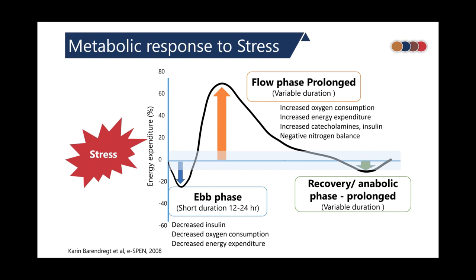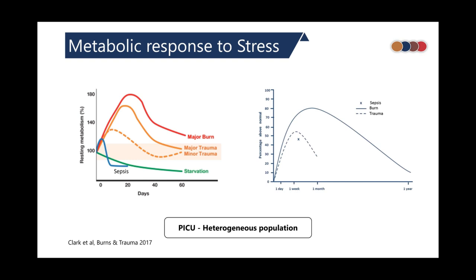The metabolic response to stress occurs in three phases: the ebb phase, where there is a decrease in energy expenditure; the flow phase, where there is a variable increase in energy expenditure of variable duration depending on etiology; and as the body recovers, energy expenditure gradually decreases and switches to an anabolic phase. The pediatric ICU is a heterogeneous population — patients with burns or trauma can have a significant and prolonged increase in energy expenditure, whereas in an acute illness like sepsis the increase may be very short in duration.